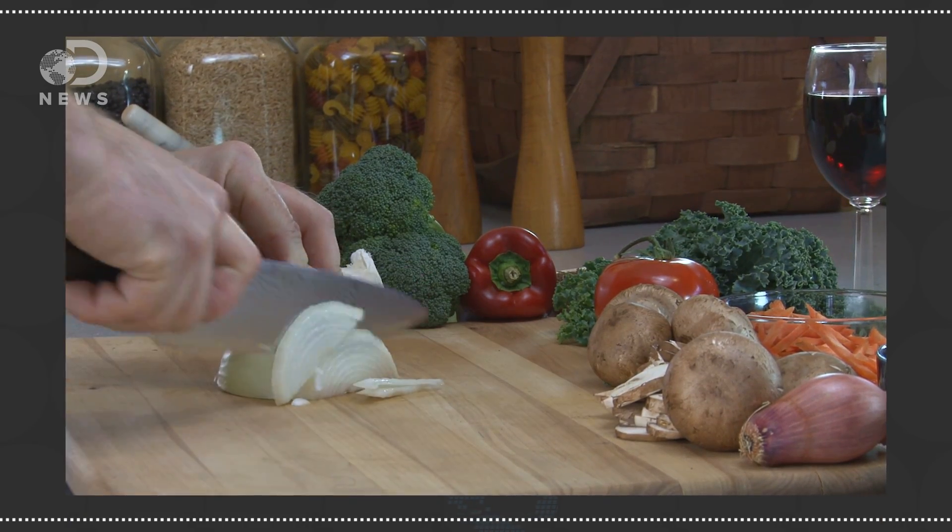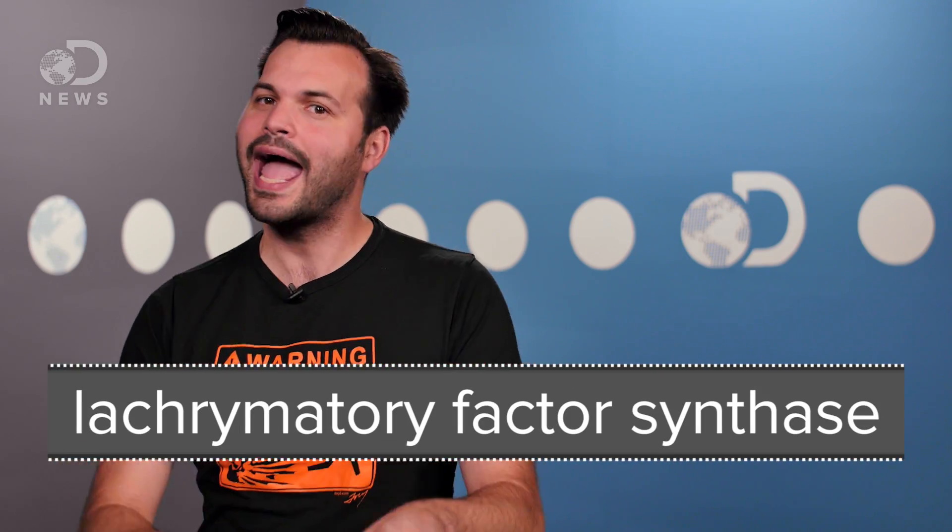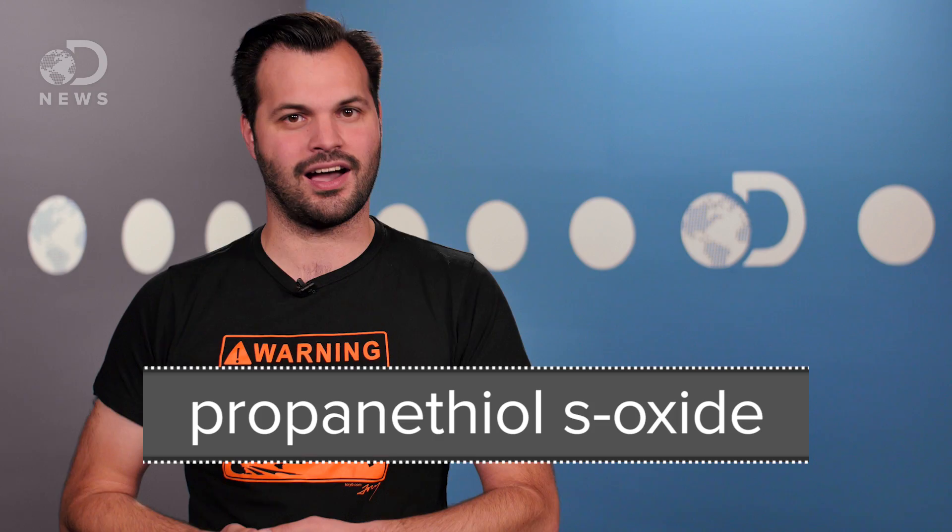When you cut open an onion, you're breaking apart its cell structure, allowing amino acid sulfoxides to form sulfenic acid. It also releases the enzyme lacrimatory factor synthase, which reacts with that sulfenic acid to form an airborne, volatile chemical called propanethial S-oxide. As the chemical rises into the air, it eventually meets the tears that are already present in your eyes and reacts with them.